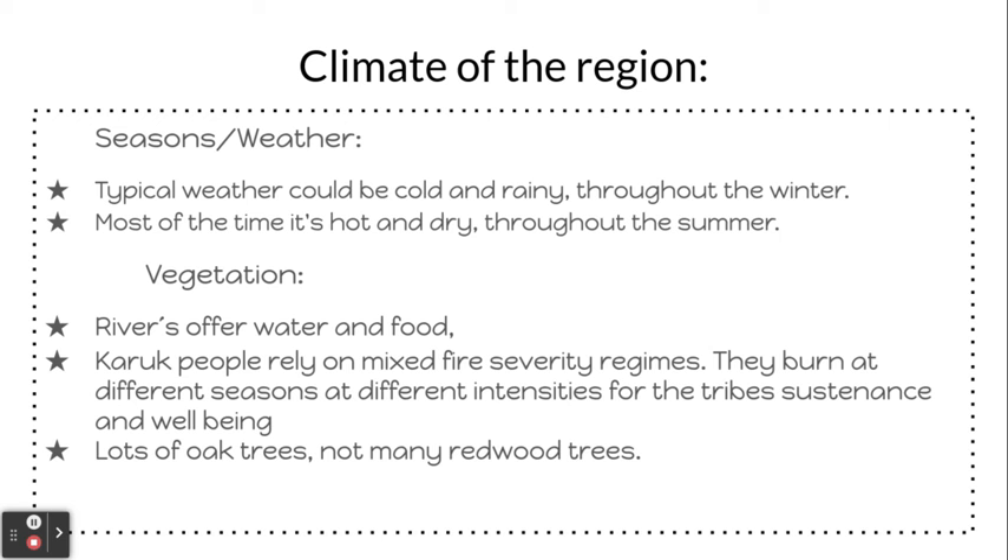Vegetation. The rivers offer water and food. Caracoo people rely on mixed fire severity regimes — they burn at different seasons and different intensities for the tribe's systems and well-being. There are lots of oak trees, not many pine, and not many redwood trees.